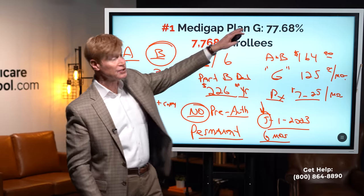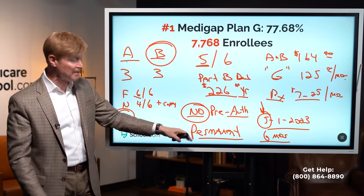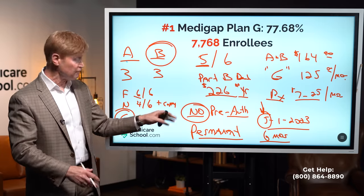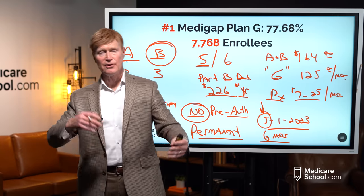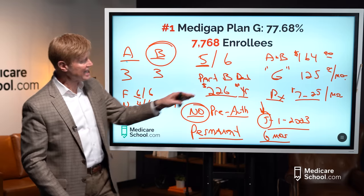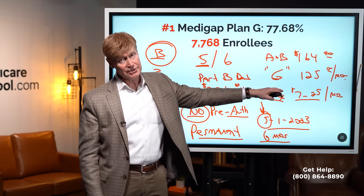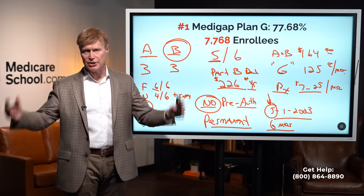Many people choose supplemental plans because they don't want to miss that guaranteed issue window. Once you have a supplemental plan, it's tied to you — it's portable. If you move from Denver, Colorado to Dallas, Texas, or from Kansas City to Cincinnati, you take it with you. Just like Parts A and B are for life, your supplemental plan is for life. Drug plans can change annually, but supplemental plans are written for life — you have the same coverage anywhere you go.